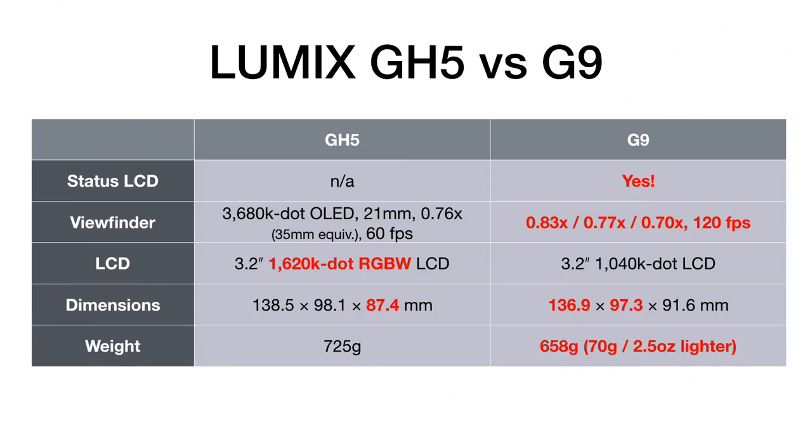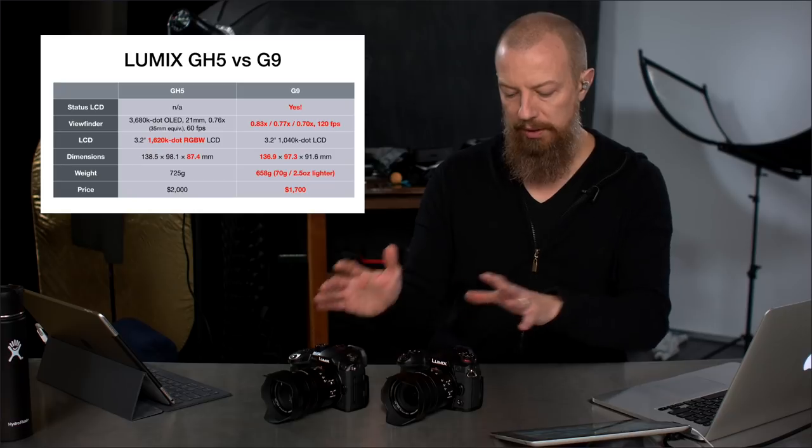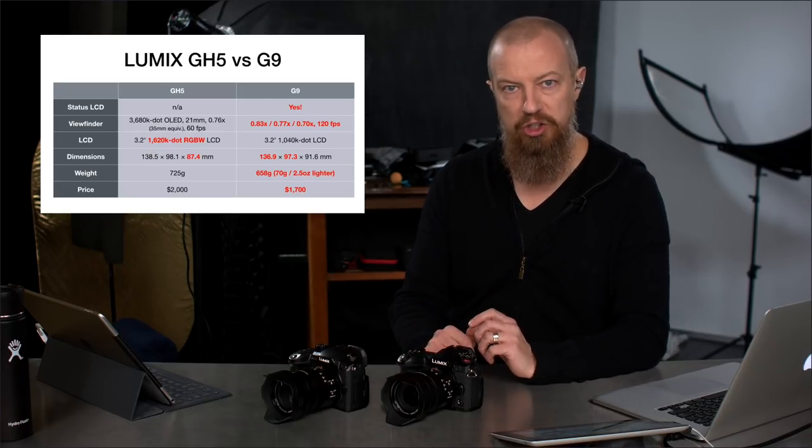The weight is quite different: the GH5 is heavier, while the G9 comes in at 658 grams versus 725 grams — about 70 grams, or two and a half ounces lighter. That's noticeably lighter. And the price: the G9 comes in at about $300 less than the GH5.